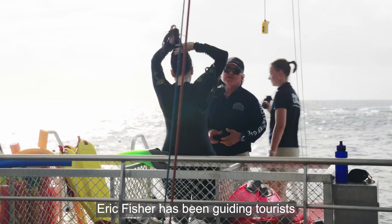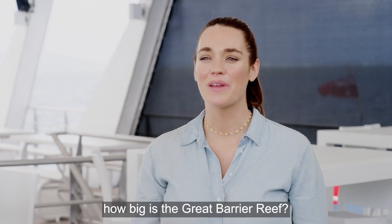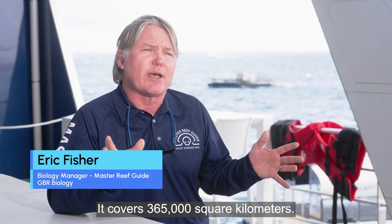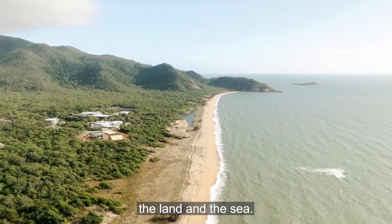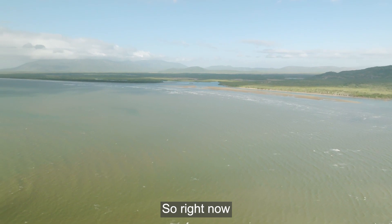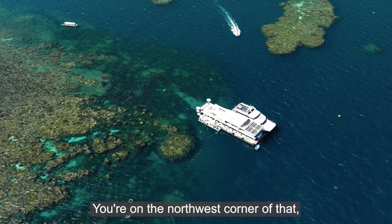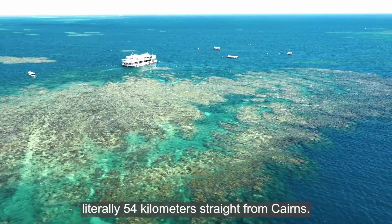Eric Fisher has been guiding tourists on the reef for almost 20 years. Tell me, how big is the Great Barrier Reef? It covers 365,000 square kilometres. It literally starts up there in the catchments — the land and the sea, they're all connected. So right now you're on a reef called Moor Reef, which is east of Cairns, on the northwest corner, literally 54 kilometres straight from Cairns.